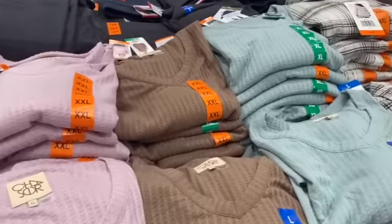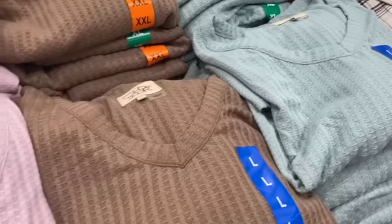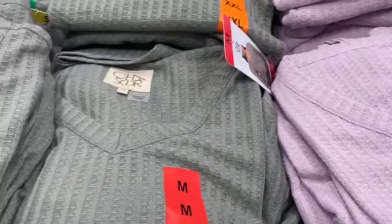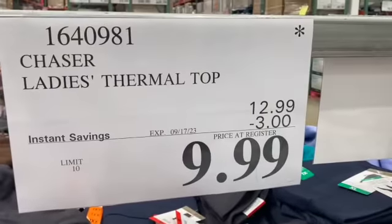Chaser Ladies Thermal Tops — available in light teal, tan, light purple, and green — $12.99, $3.00 off, $9.99.